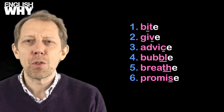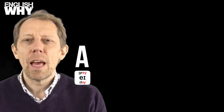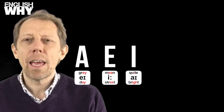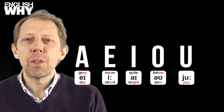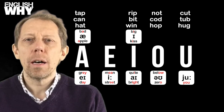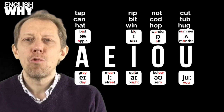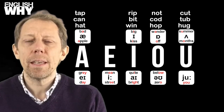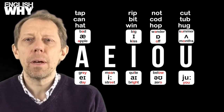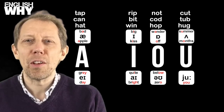Firstly, to change how other vowels are pronounced in the same word. We pronounce English vowels A, E, I, O and U. But these words pronounce the vowels A, I, O and U: tap, can, hat, rip, bit, win, knot, cod, hop, cut, tub, hug. The good news is that the vowel E is not affected by this at all, so there are no words to learn.